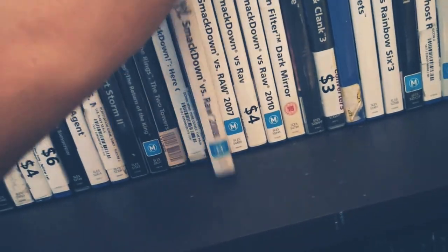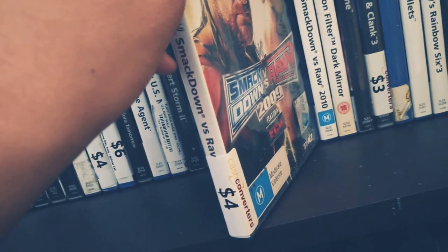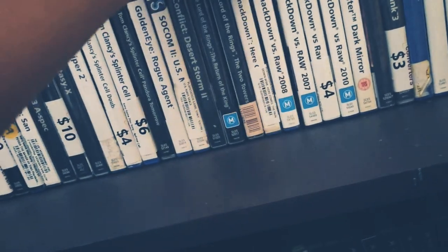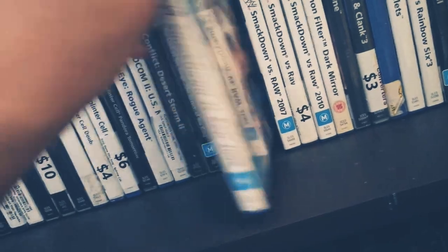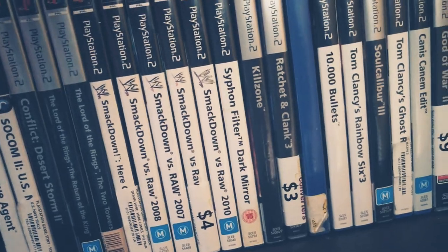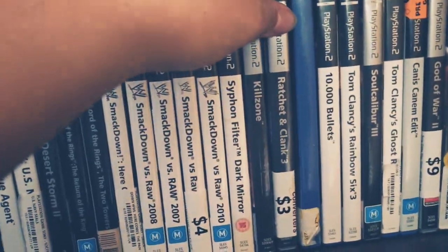Smackdown vs. Raw 2008 and 2009 — we're going to use these for GM mode. I'm not sure which versions have GM mode; I know 2007 and 2008 definitely do, not sure about 2009. They really need to bring GM mode back in the latest games because it adds so much longevity. Playing over and over again in GM mode is great — it's a lot more fun than just random matches.